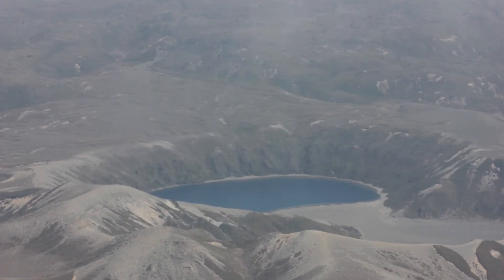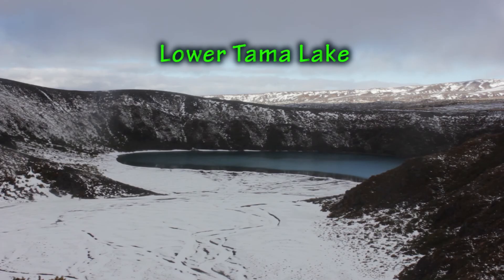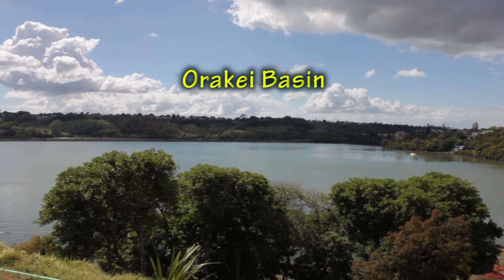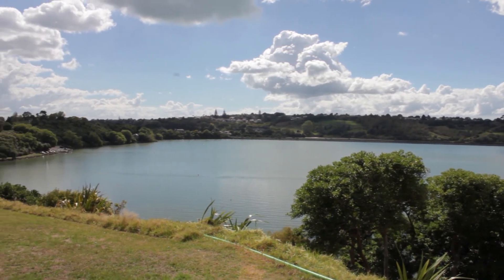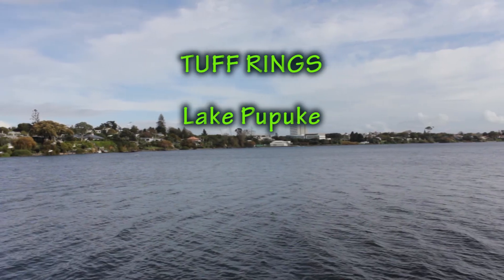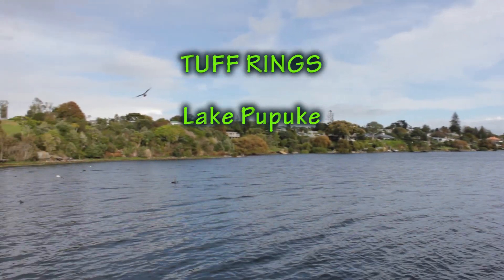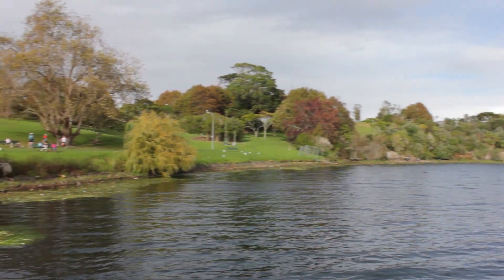An explosion crater is a broad, low-relief volcanic crater formed by many shallow explosive eruptions and may later fill with water. For example, in the Auckland volcanic field there are several explosion craters, including the Orakei Basin and the Panmure Basin. These eruptions can result in the formation of low rings of pyroclastic rock called tuff. There are tuff rings around the craters of many of Auckland's volcanoes, such as Lake Pupuke.